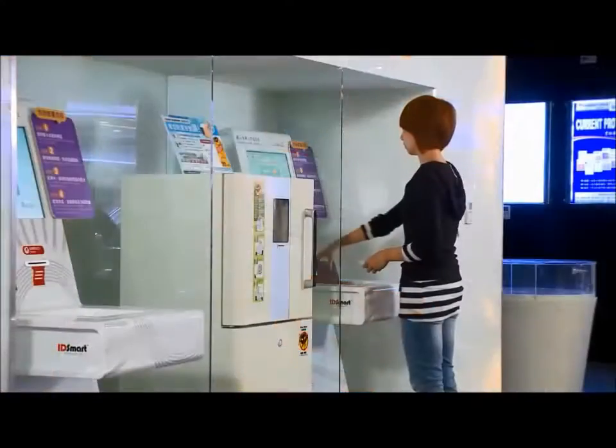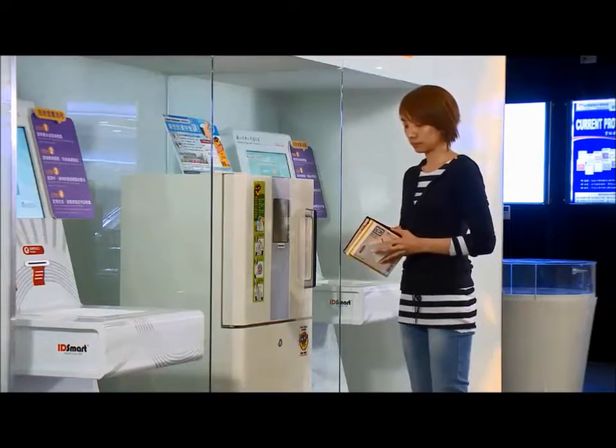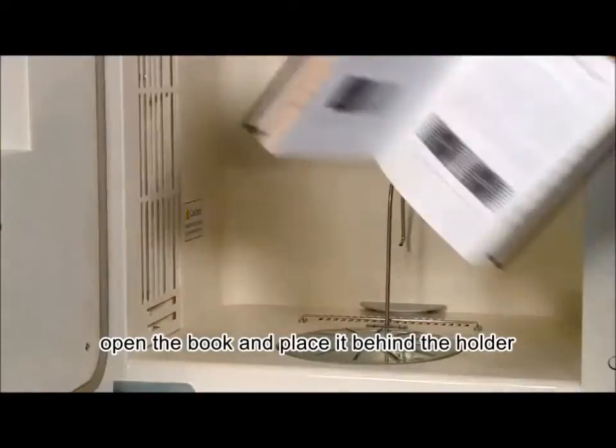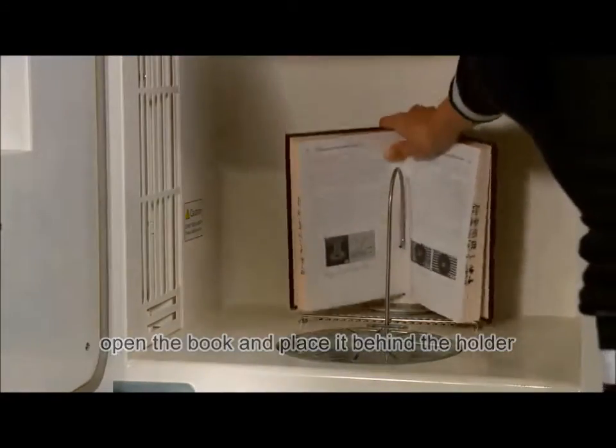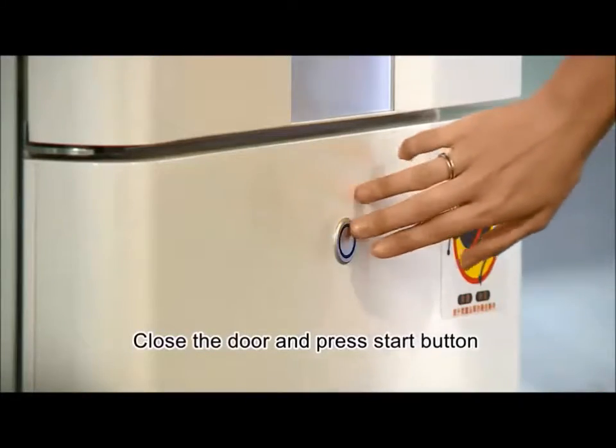Next to the self-service station is the sterilization machine. It can help patrons to sterilize books before taking them away. Open the door and put the opened book behind the holder, then close the door and press the start button.